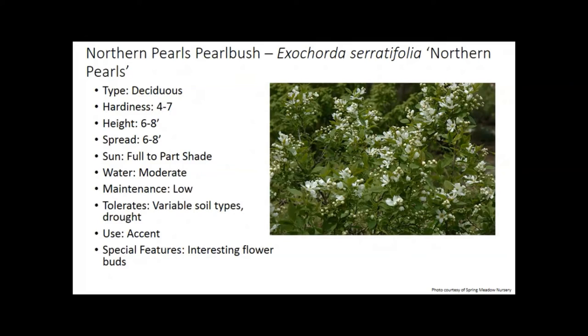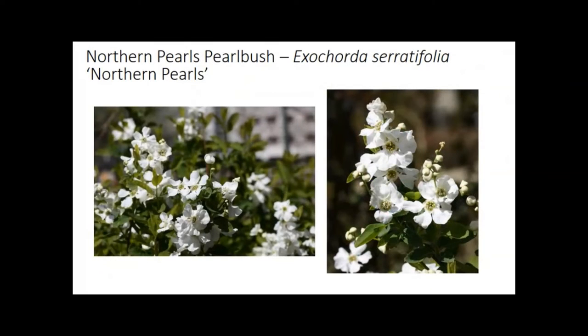Pearlbush — the cultivar is Northern Pearls. It gets its name because the flower is a solid, pure white, and the petals are fused before it opens so it looks like a white pearl. It's a larger shrub, six to eight feet, just as wide, and is extremely tolerant of variable soil types and also drought tolerant. I always look for diversity in color and style. If you look at the buds closely, they have that tight, round pearl look before opening up into a more flamboyant but really nice, pretty white.